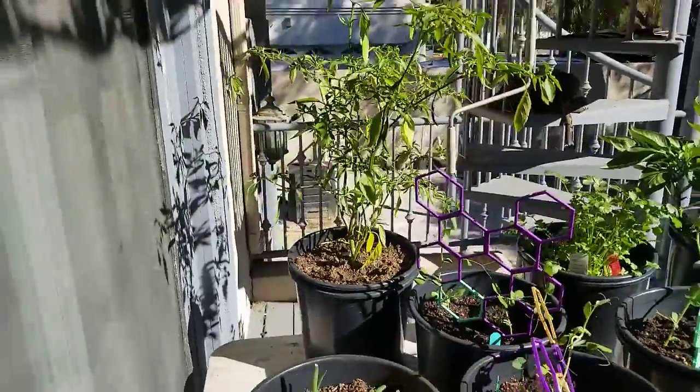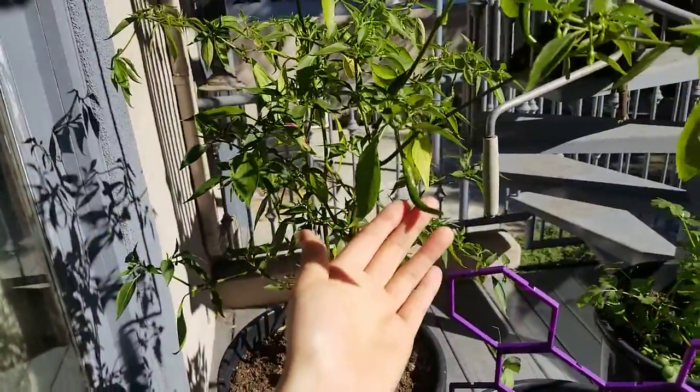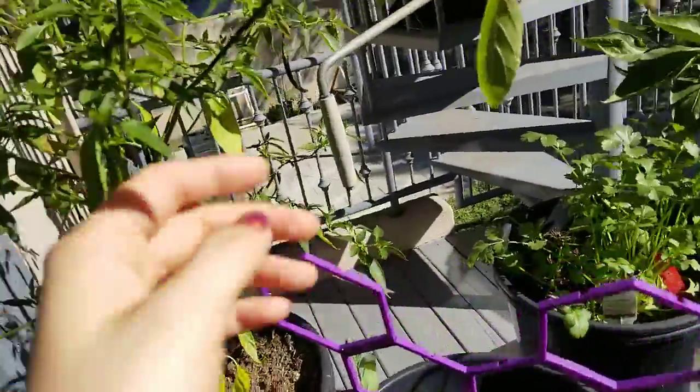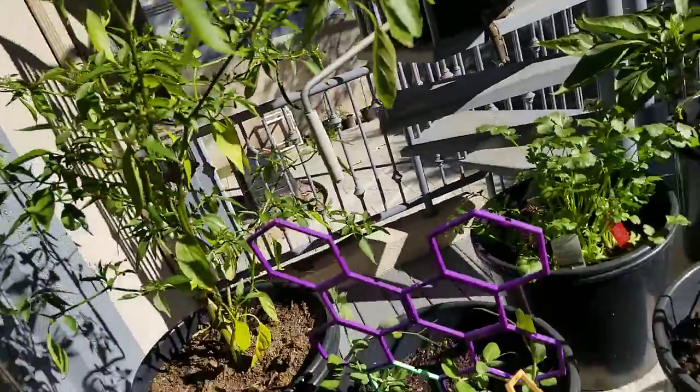Here we also have the Thai peppers. The Thai peppers are doing really well — I think they're slowing down a bit, but still pretty good. There are a lot of baby flowers forming peppers every day.